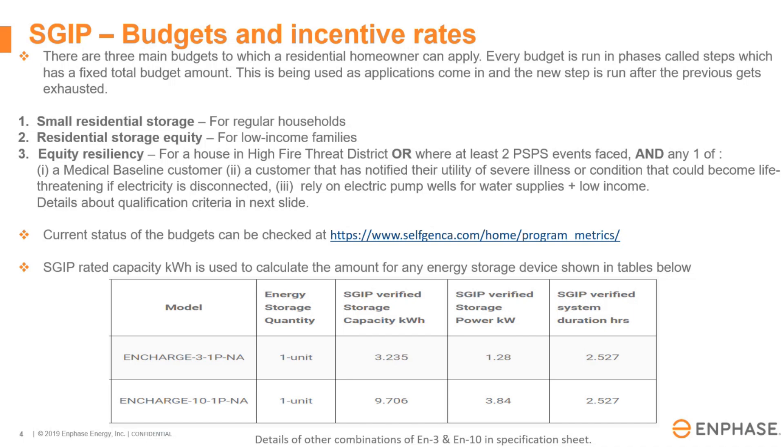There are three main budget categories. Currently there is small residential, residential storage equity, and equity resiliency as the top three. Small residential is for regular households, 10 kilowatts or less. Residential storage equity is for low income families.